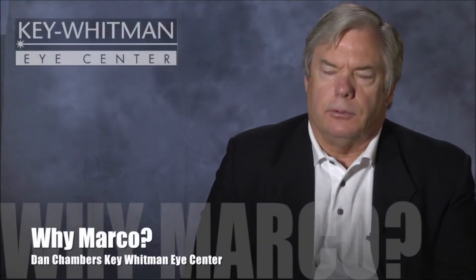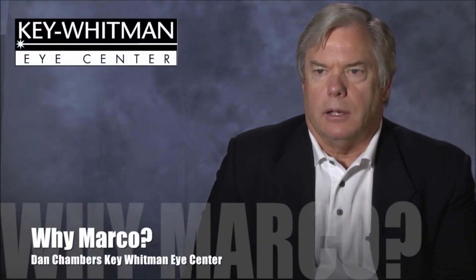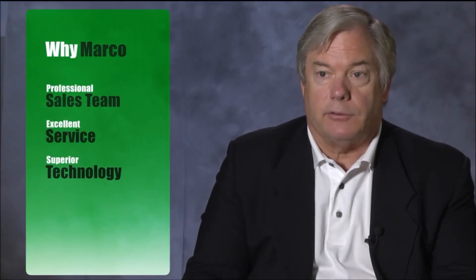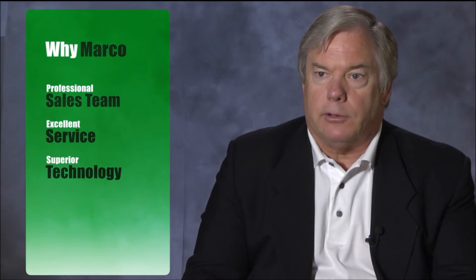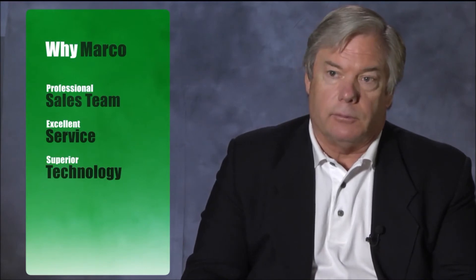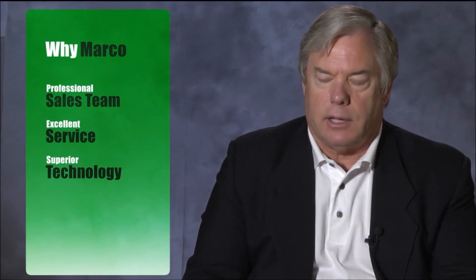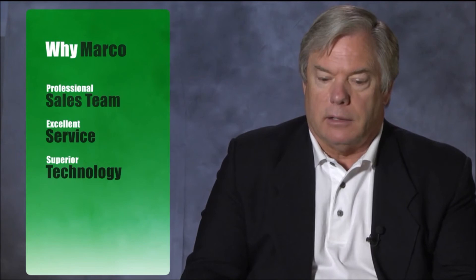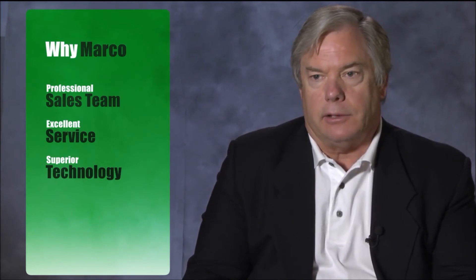We chose to use Marco equipment for probably three key reasons. First and foremost, we find that the sales team is quite professional and they are very concerned about our operational needs and meet most of our requests. Second is their excellent service — we know that over the course of years we've had no trouble with the service side of the industry and we really appreciate the responsiveness. Lastly, they offer superior technology in their equipment, so we're quite pleased with the overall package that Marco presents us.